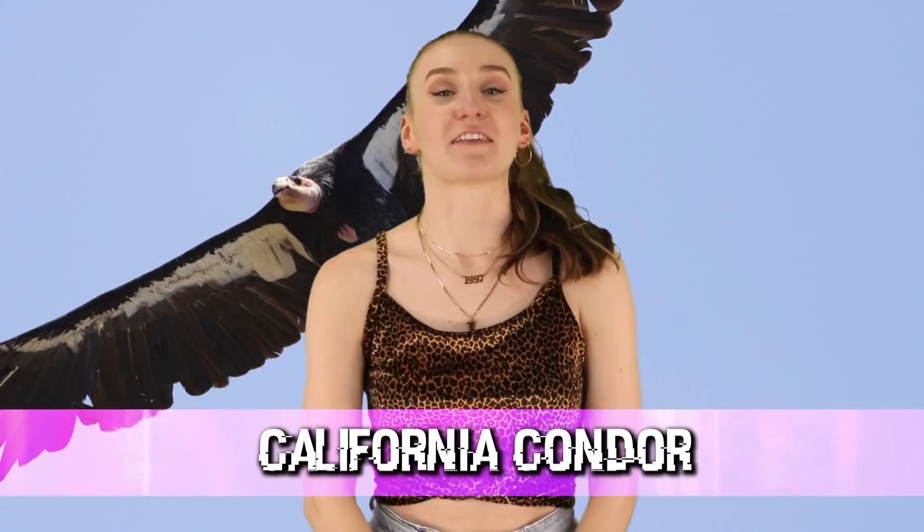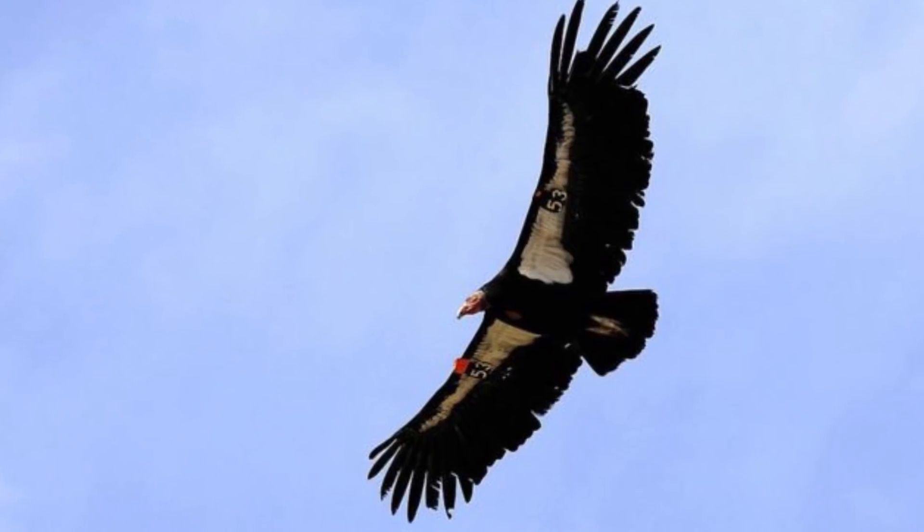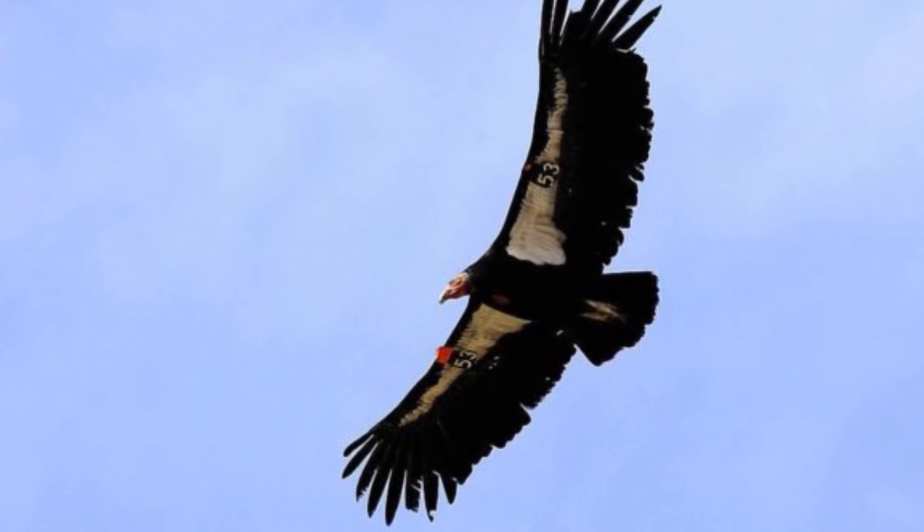Starting off this countdown, we have the California condor. The California condor is the largest vulture and land bird in North America. From tip to tip, its wings stretch about 10 feet — it's got a big wingspan.